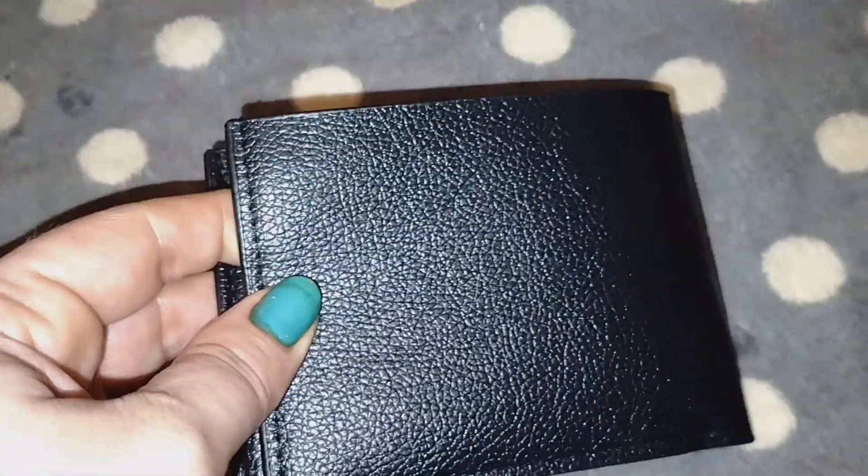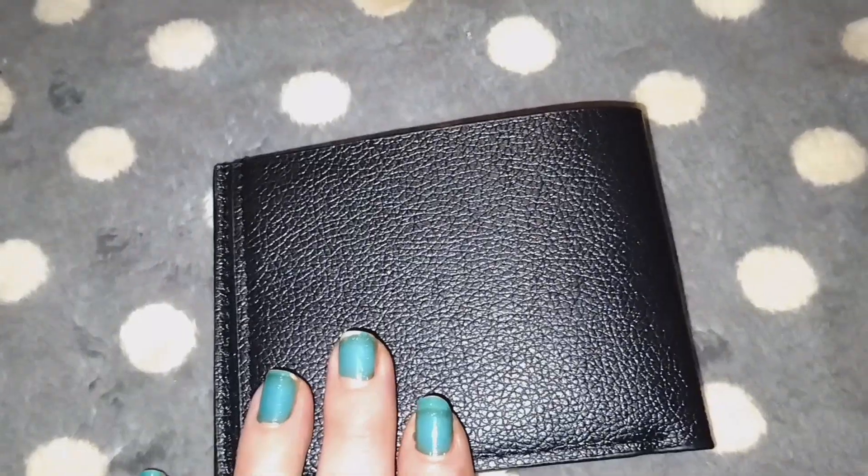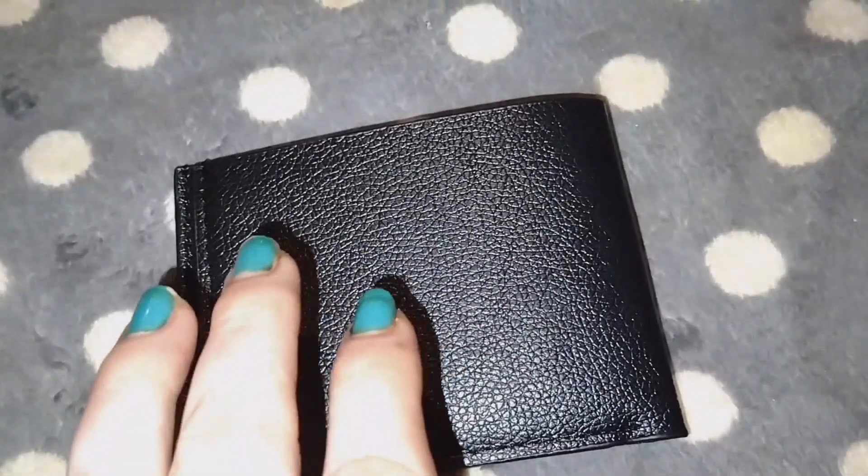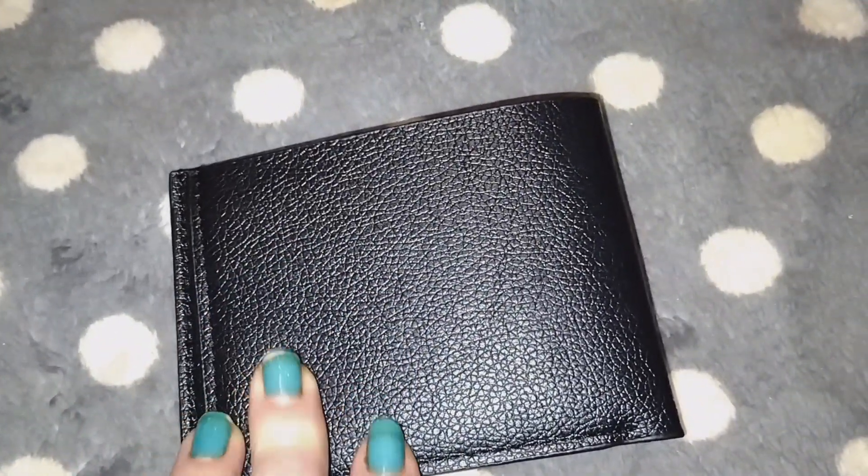Hey everyone, welcome back to my channel! Today I want to show you this — it's a wallet, a black leather wallet, but this is not just any wallet. This is a very, very special one. I'm going to show you why in just a second, and this is perfect if you have kids.